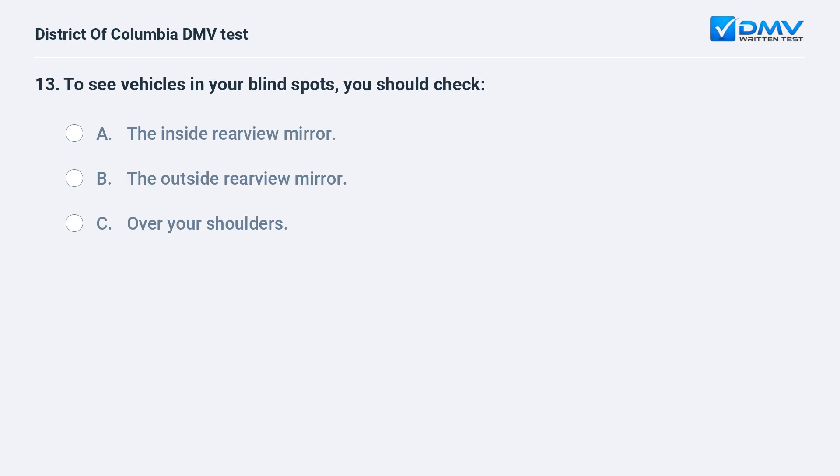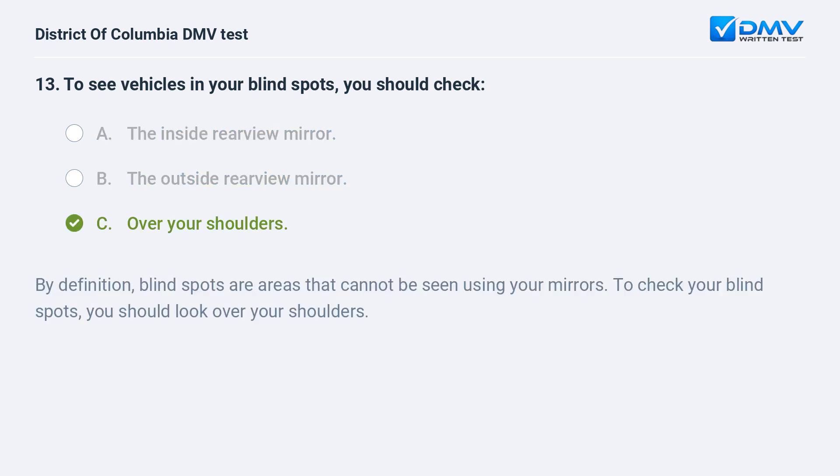To see vehicles in your blind spots, you should check: A. The inside rear-view mirror. B. The outside rear-view mirror. C. Over your shoulders. The correct answer is C: over your shoulders. By definition, blind spots are areas that cannot be seen using your mirrors. To check your blind spots, you should look over your shoulders.